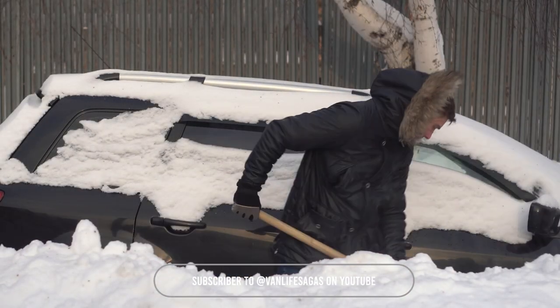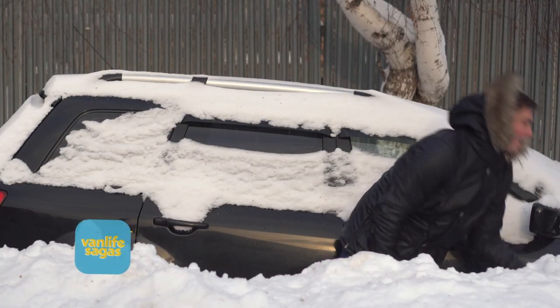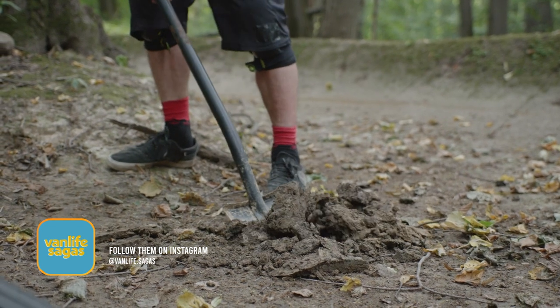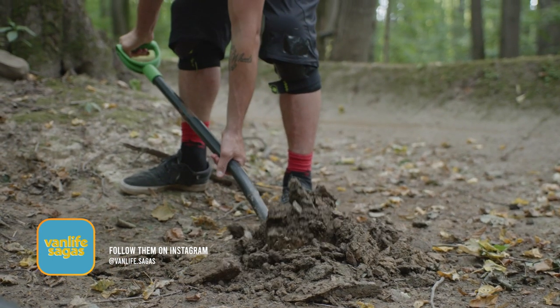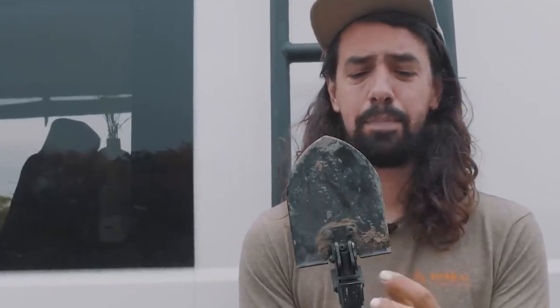The third use is when you don't have a choice and need to do a little number two in the forest — you have to dig a hole in some areas before doing your business. This is the hole I dig. And as you can see on the tip, there's dirt.